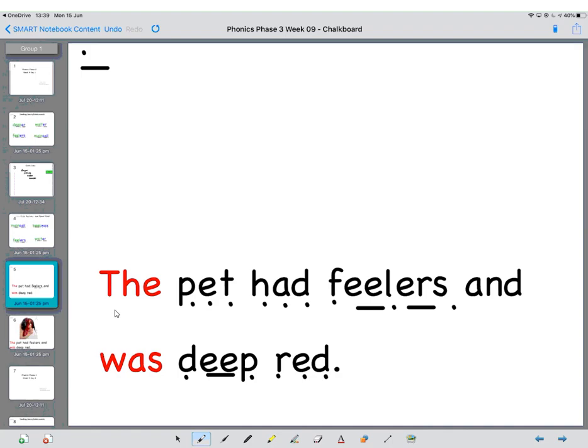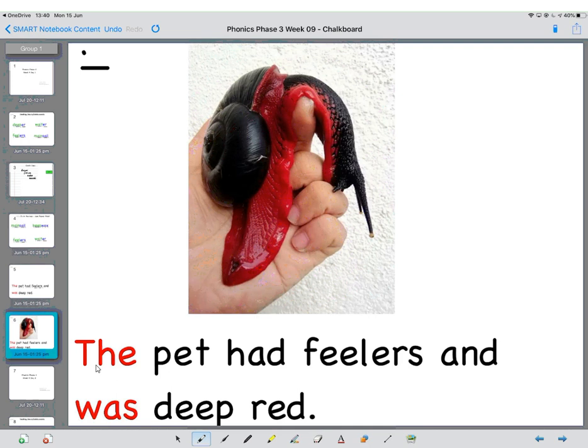So to finish with today, we've got a sentence to read. Here we go. The — pet — had — feelers — and, tricky word, was — deep — red. Let's read it for fluency. And I bet you can guess what pet they've got. That's right, there it is again. The pet had feelers and was deep red. And that is the end of today's phonics lesson.